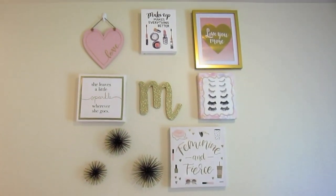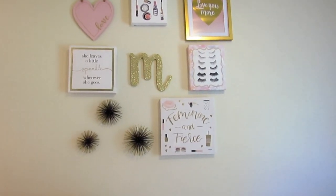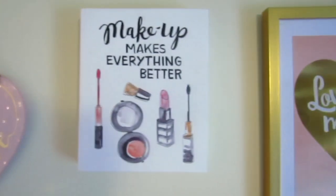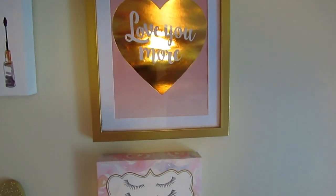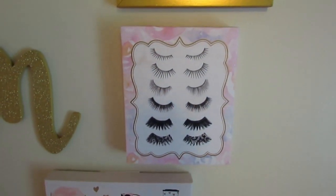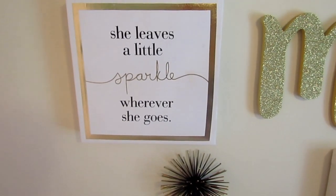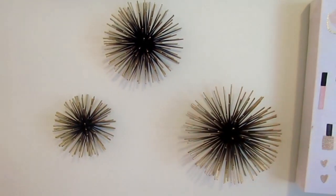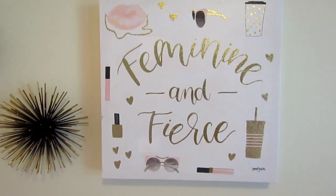I also got a lot of questions on my gallery wall. A lot of people were asking where I got the M from and where I got the spike balls from. So this 'love' sign is from Michaels. 'Makeup makes everything better' is from TJ Maxx. 'Love you more' — that is from Michaels. The eyelashes are from TJ Maxx. The M is from Hobby Lobby. 'She leaves a little sparkle wherever she goes' is from TJ Maxx. And these spike balls — they're kind of gold around the edges — those are from Target. And the 'feminine and fierce' canvas is from TJ Maxx.